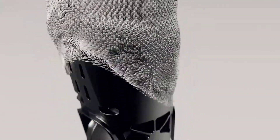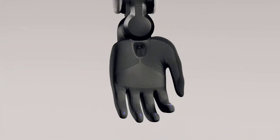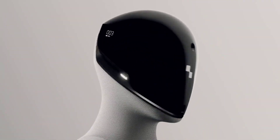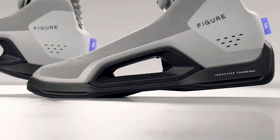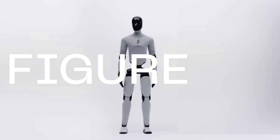While Boston Dynamics perfects mechanical finesse, Figure AI is chasing a different frontier: scale. Their newest robot, Figure 03, aims to move humanoids from lab prototypes to everyday tools. It's shorter and lighter than before — standing at about 1.68 meters and weighing around 60 kilograms. The company shaved nearly 10% off its mass compared to the previous generation, giving it more balance and efficiency. But the real innovation isn't the frame — it's what drives it: Helix, Figure AI's proprietary vision-language action system.